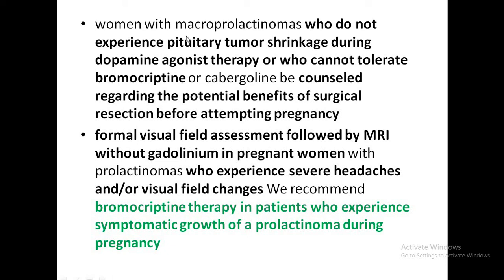For women with macroprolactinomas who haven't achieved tumor shrinkage with dopamine agonist therapy or cannot tolerate it, surgical resection should be offered before attempting pregnancy, given the risk of macroprolactinoma enlargement during pregnancy. Formal visual field assessment followed by MRI without contrast should be done if they experience severe headaches or visual field changes. Bromocriptine can be added for those who show symptomatic growth of the prolactinoma during pregnancy.